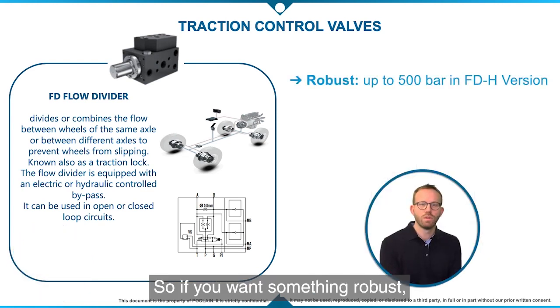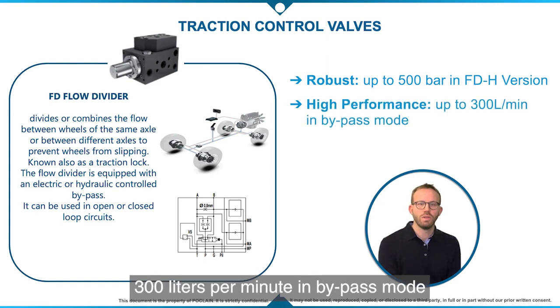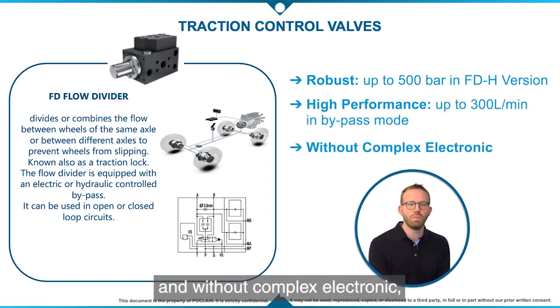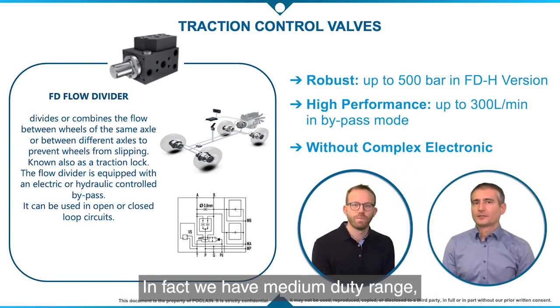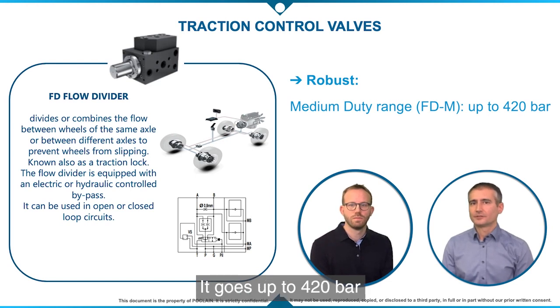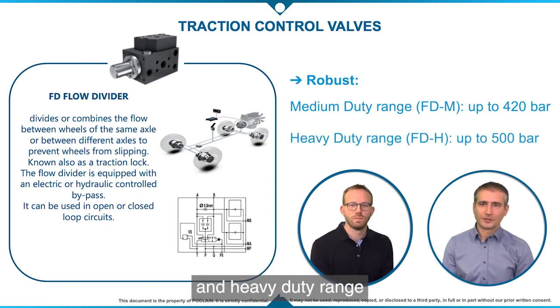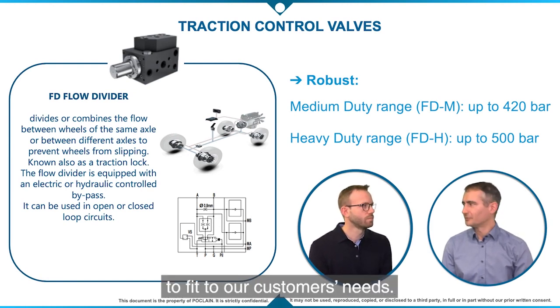So if you want something robust, capable to handle up to 500 bar and 300 liters per minute in bypass mode and without complex electronics, then this is a very good solution. We have a medium duty range called FDM, which goes up to 420 bar, and a heavy duty range called FDH, up to 500 bar, to fit our customer needs.